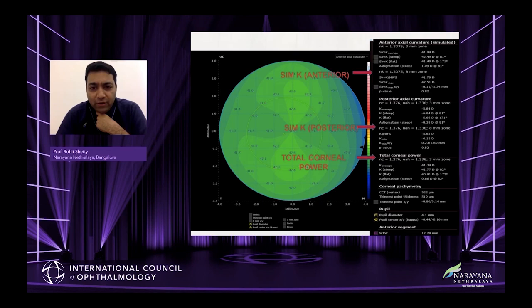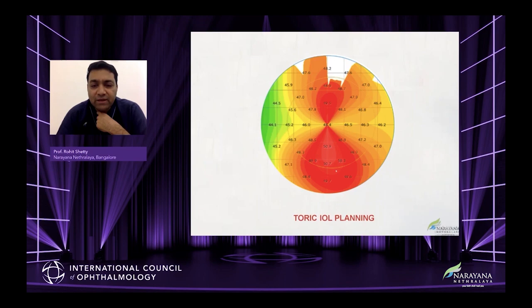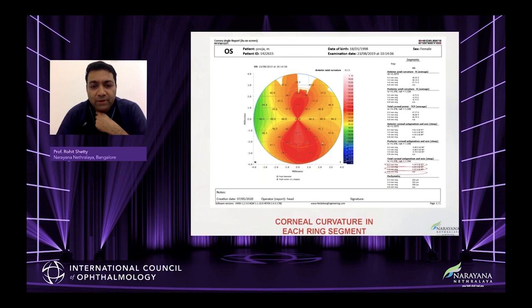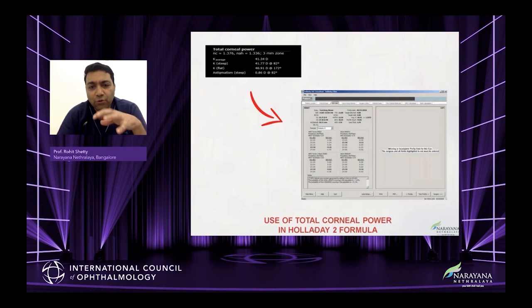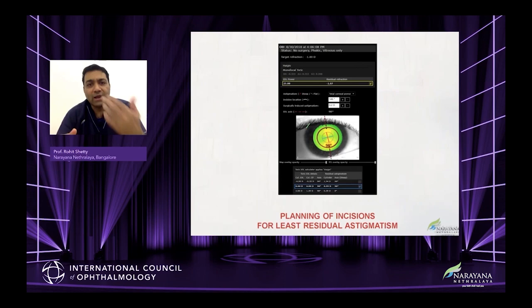For a cataract surgeon, the sim K values, post-corneal astigmatism, total corneal power, total barcometry, pupil, and angle kappa are all very important. Post-corneal astigmatism is especially important for irregular corneas. Total corneal power is useful for many formulas, particularly when looking at toric planning. It gives you each segment of your total corneal power, the maps for toric planning, the lens and axis, the orientation, and it has its own toric planner.